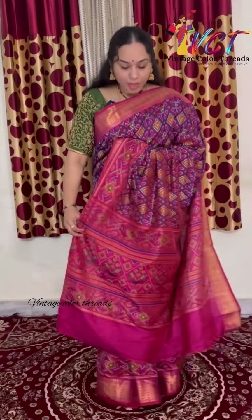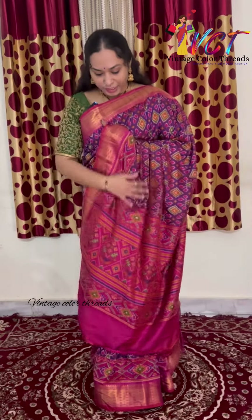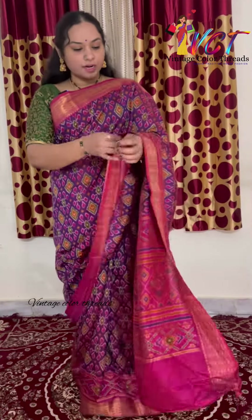This is the first pattern from our collection. The colors are trending and different colors. Light weight, soft material and beautiful color combination.